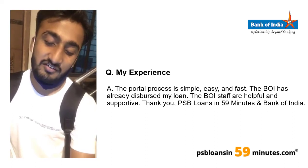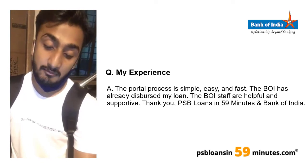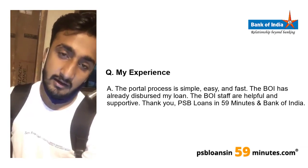Bank of India's branch was very helpful and supportive throughout, and my loan was discovered and processed within a number of days. Thank you PSB Loans, thank you Bank of India.